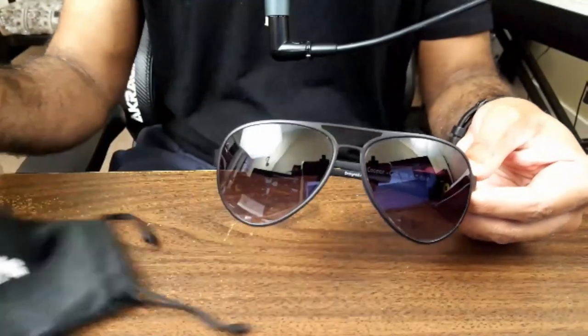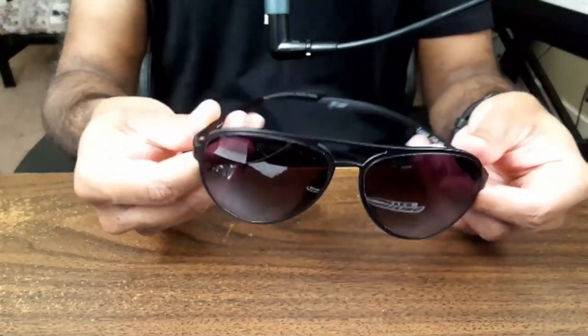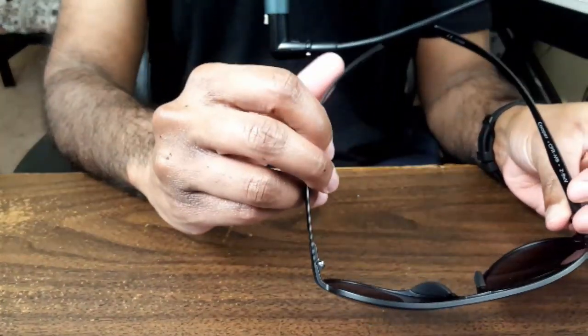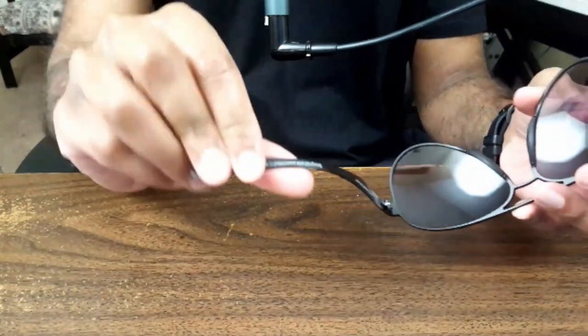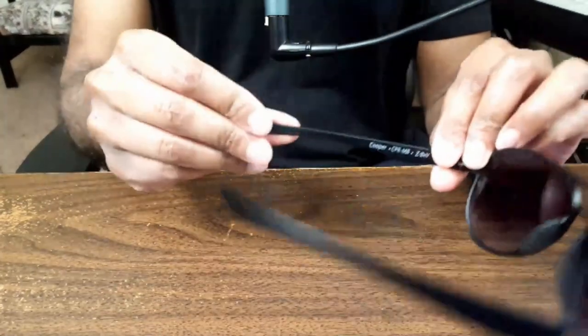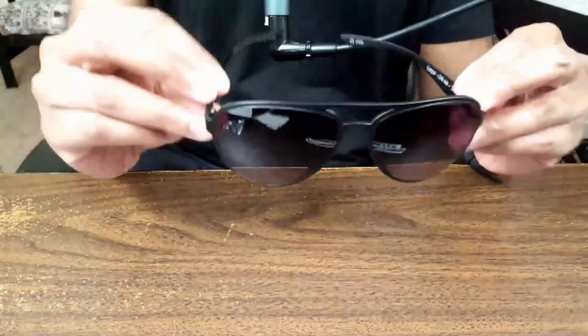Here we go. So the deal with these sunglasses is that the arms are really thin, so they're designed to go under your aviation headsets. And the arms are also very flexible — they kind of wrap around your head so they're not going to be uncomfortable to wear.